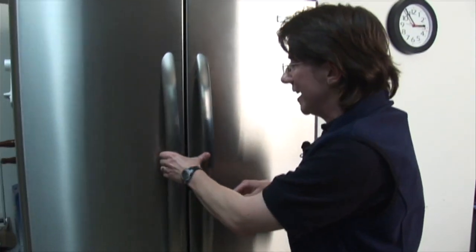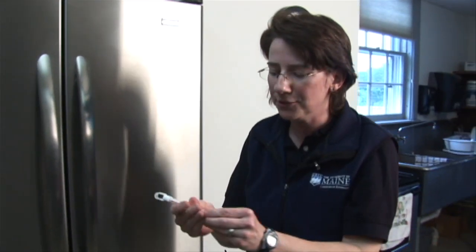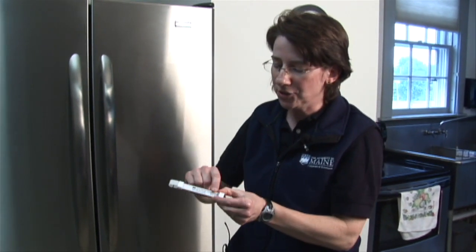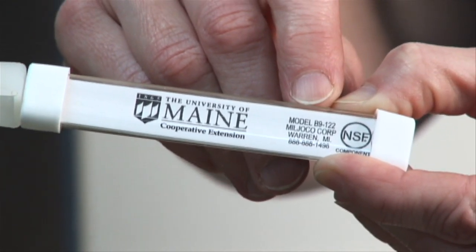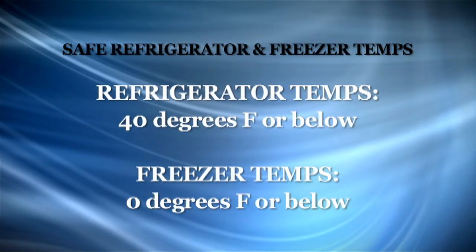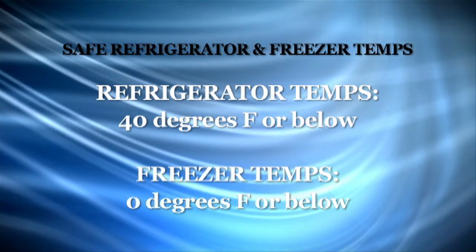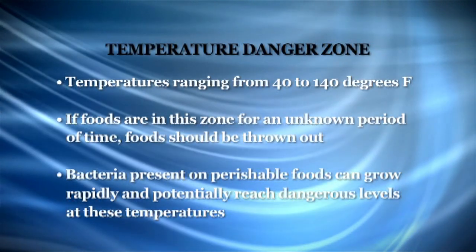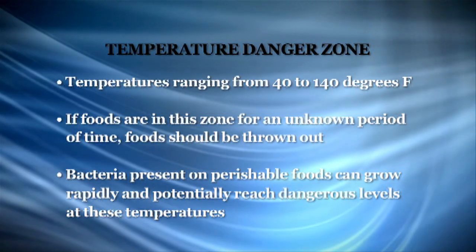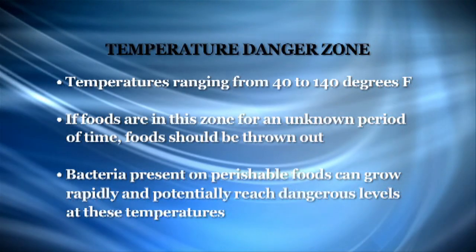When the power comes back on, how do you know if your foods are still safe in your refrigerator or freezer? It's a good practice to have an NSF approved thermometer in your refrigerator and also your freezer — as you can see there's a little NSF symbol on there — to determine if your foods were exposed to too high temperatures. Normal refrigerator temperatures should be at 40 degrees Fahrenheit or below, and the freezer should be at zero degrees Fahrenheit or below. If your thermometer is above 40 degrees for more than two hours, then the food is not safe to eat and should be thrown away.